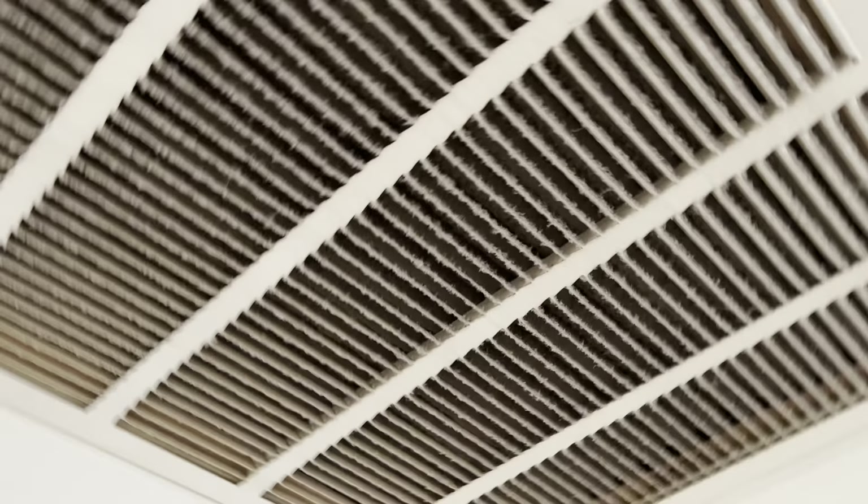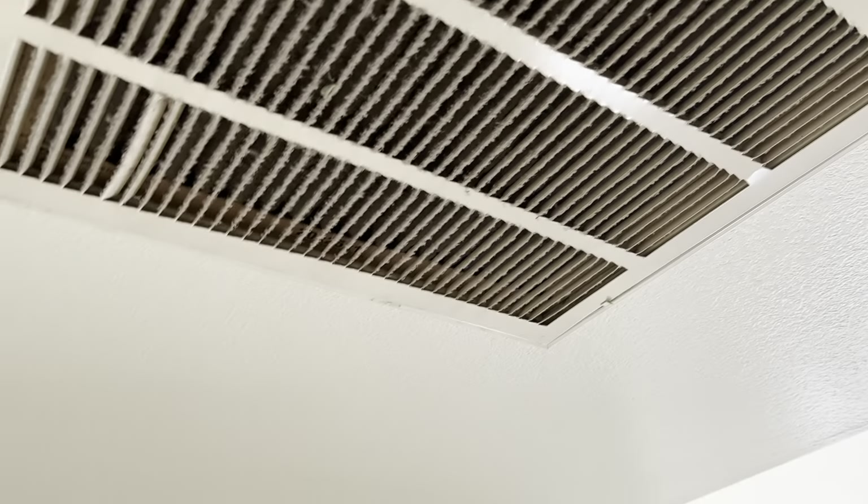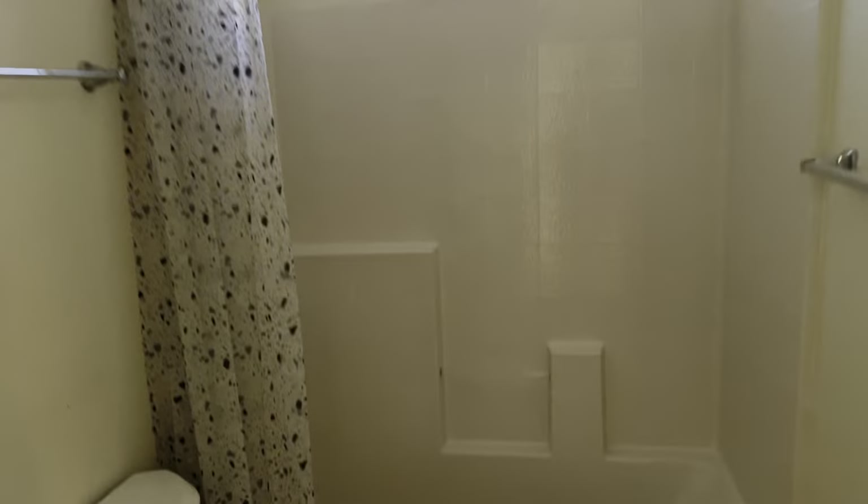I'm going to guess that this filter has never been replaced, and this explains why there's a lot of dirt on the ceiling. The guest bathroom looks good — I'd say it's probably the only room in the house that looks good.